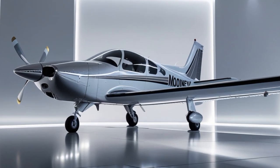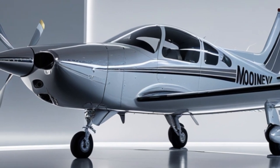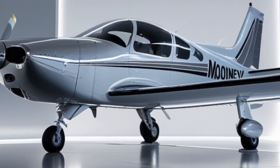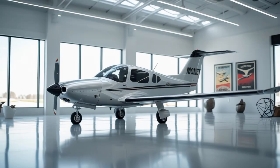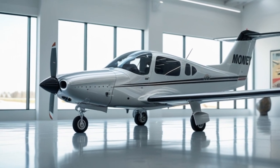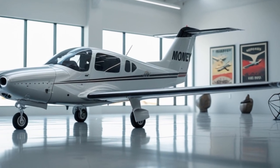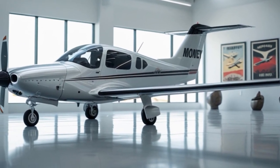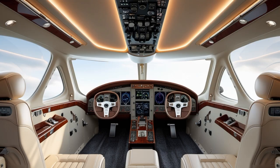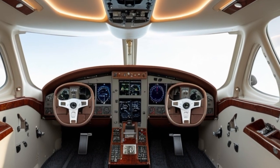The Mooney M20 has long been a staple of general aviation. With a history stretching back decades, this aircraft is known for its speed, efficiency, and innovative engineering. The 2025 version of the Mooney M20 continues that legacy, and what really powers its reputation is the heart of the plane's engine. For the 2025 model, the aircraft is equipped with the Lycoming T540 series engine, specifically the T540 AK-1A, a modern, powerful, and digitally controlled piston engine that brings advanced technology to the forefront of private aviation.